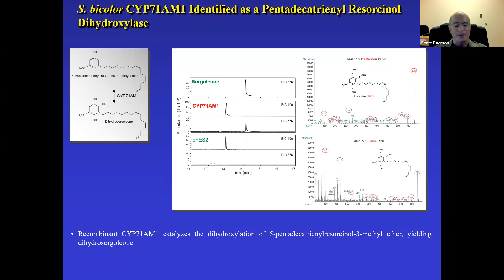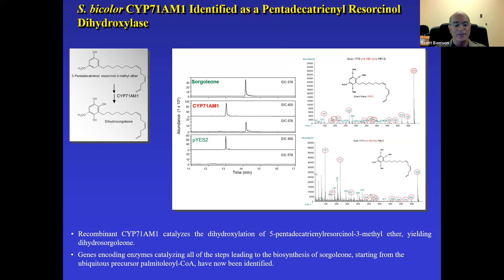The last piece of the puzzle was the identification of CYP71AM1, which performs the last steps in the pathway — the dihydroxylation of pentadecatrienyl-3-methyl ether to produce dihydrosorgolone, the hydroquinone form of sorgolone. It undergoes spontaneous auto-oxidation once secreted into the soil to form the more biologically active, redox-active benzoquinone. Once this work was completed, we had all the genes required to go from palmitoyl-CoA down to sorgolone. The tools were in hand to engineer plants to produce this compound. This pathway has been added to the MetaCyc International biochemical database as a new pathway.